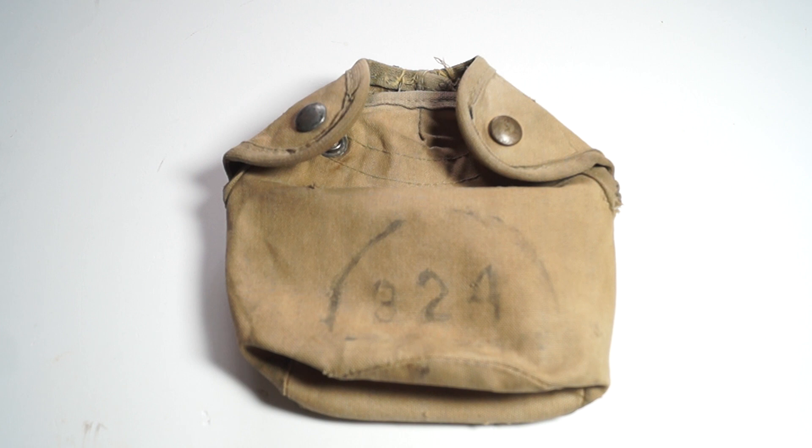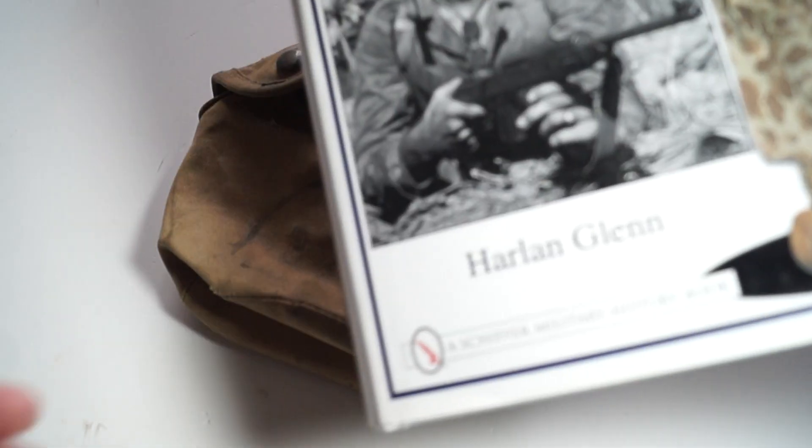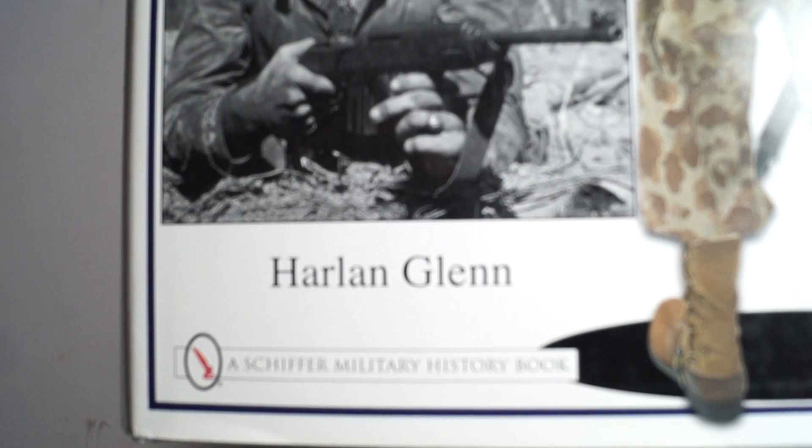Another cool feature about this cover is that it's also featured in the book called '782 Gear' by Harlan Glenn.